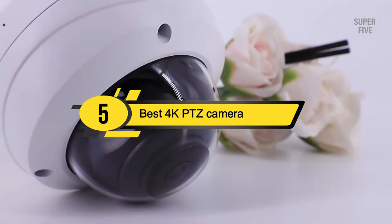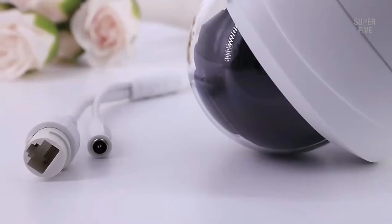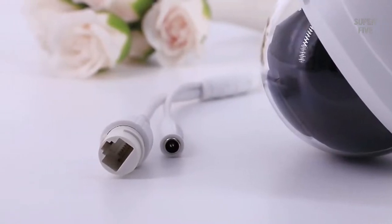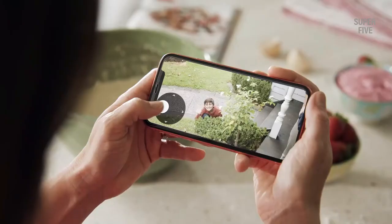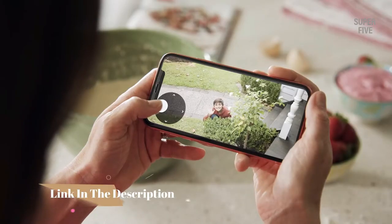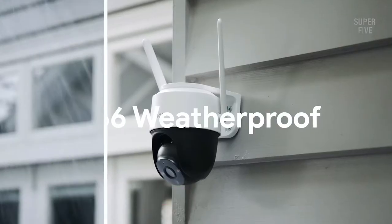Hi everyone! Today we're going to take a look at the 5 best 4K PTZ cameras on the market for this year. First we're going to show you our 5 best picks, then we'll talk about what you should look for before buying a 4K PTZ camera. You can find timestamps and links to all the products we mention in this video down in the description below. Let's get started.